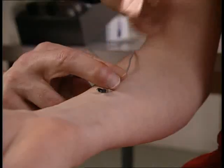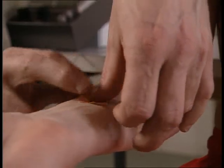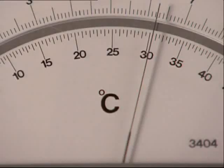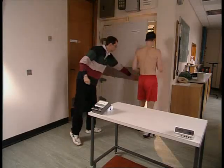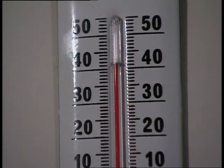A similar device measures the temperature of his skin. His skin temperature is lower — at the moment, it's just over 30 Celsius. He's then put in a room where the temperature is a sweltering 40 Celsius, and we'll see what happens.